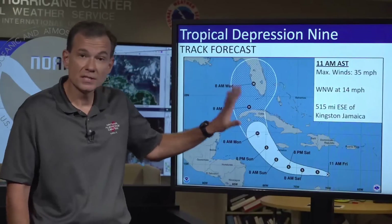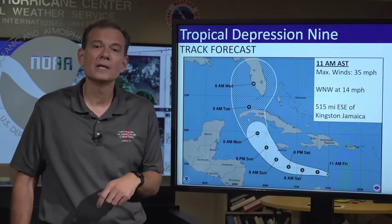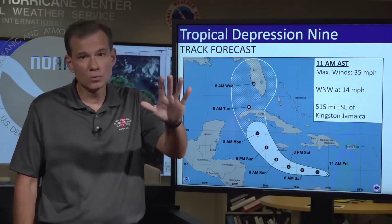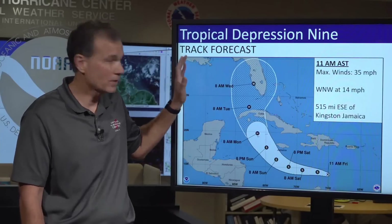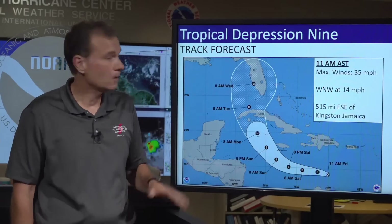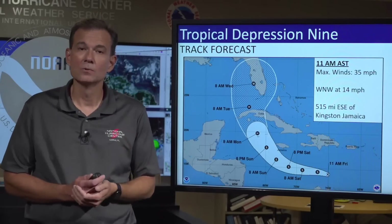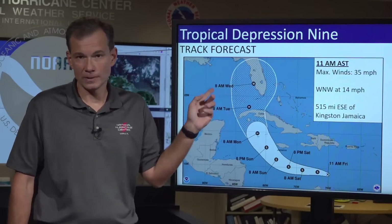You can see why predictability has improved by waiting for the system to actually form. Earlier in the week there were some models that showed a substantial threat in the western part of the Gulf of Mexico — those scenarios don't seem as likely now. It now appears that the eastern Gulf of Mexico will see the greatest threat of a hurricane, most notably Florida.